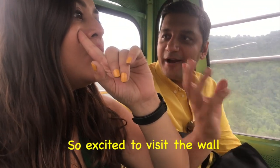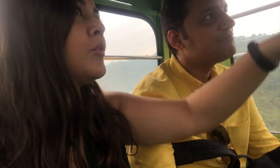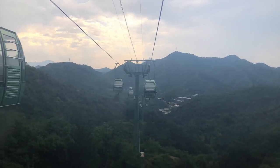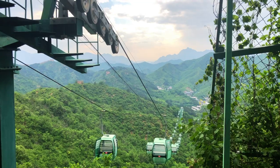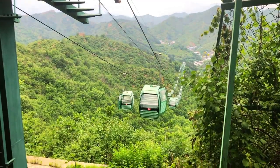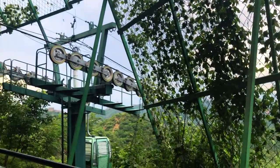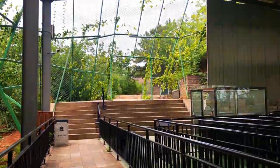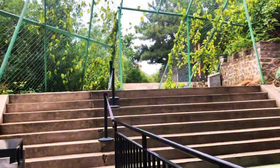It was a 15-minute beautiful cable car ride. A lot of things are fine.